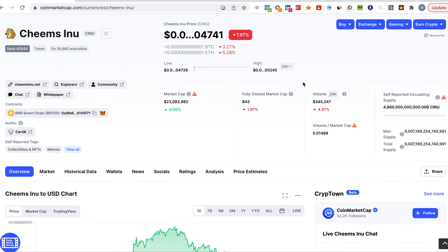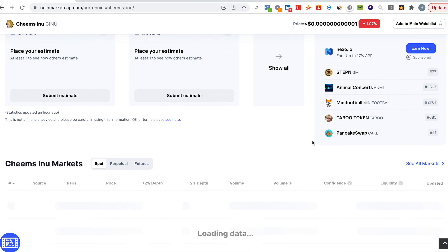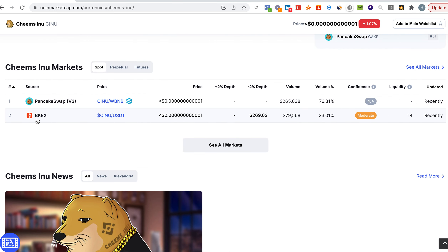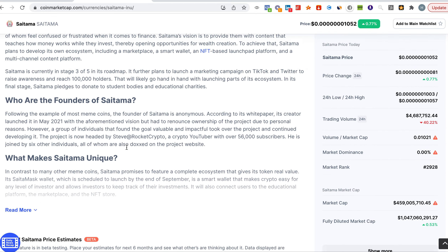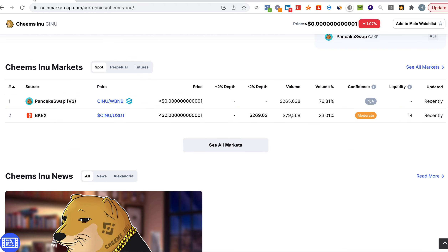The number of exchanges is quite limited — Cheems Inu is on PancakeSwap and BKEX for now. If you look at Saitama, it is on multiple exchanges: Uniswap, Gate.io, Poloniex, LBank, OKX, and MEXC. So Cheems Inu still has the opportunity to get listed on more exchanges.